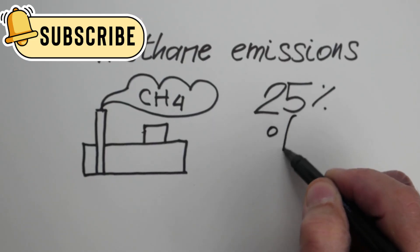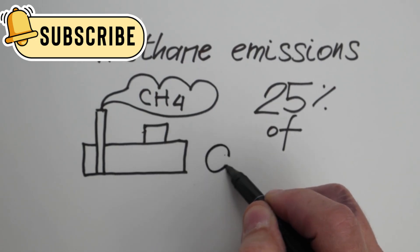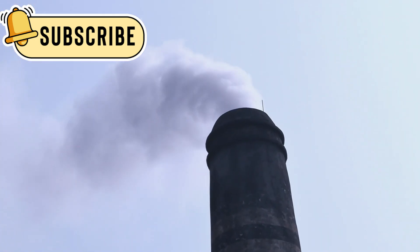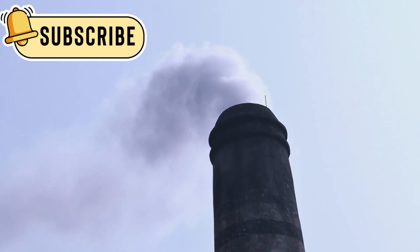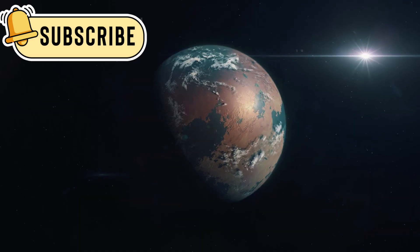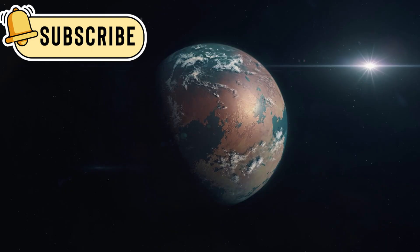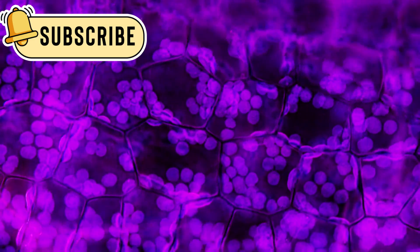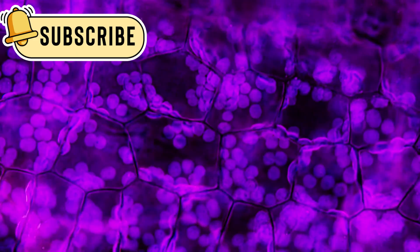It checks their atmospheres for gases like methane and carbon dioxide. These gases are connected to life on Earth, so finding them elsewhere is a big deal. While these gases don't prove life exists, they give scientists important clues and raise new questions about whether life could form on other planets.